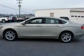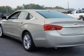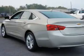Inside you'll find Bluetooth connectivity, Sirius XM satellite radio, an auxiliary input, steering wheel controls, and automatic climate control.